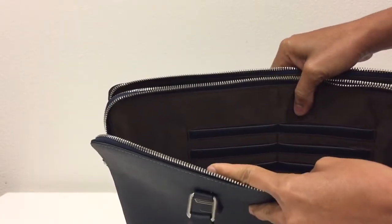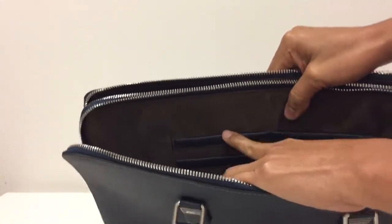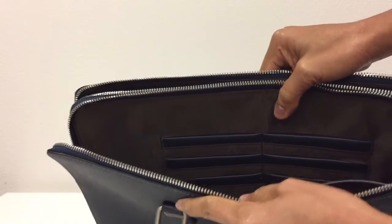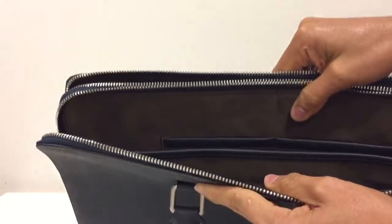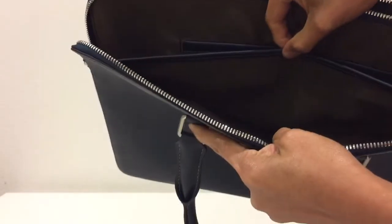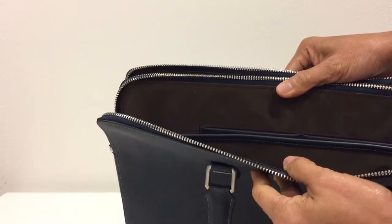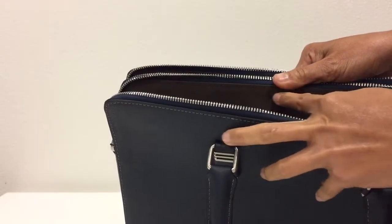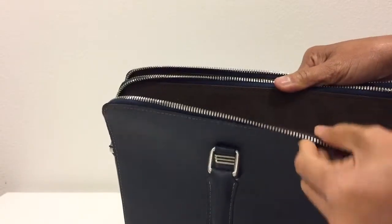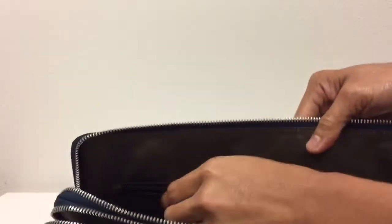Starting with the first compartment, it comes with slots for credit cards — six slots total — and it has a sleeve here as well. The lining appears to be well stitched and of good quality.